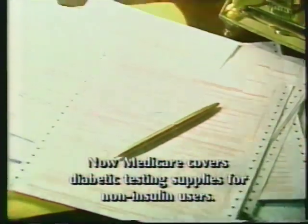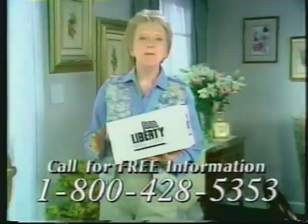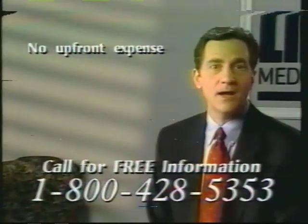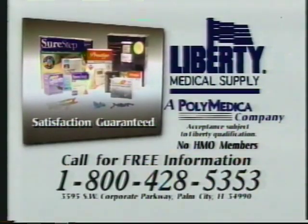My name is Marjorie. I'm 65 and on Medicare. I use insulin to control my diabetes, and I'm low on my diabetic testing supplies. I should be driving to the drugstore now, but I'm not. Medicare covers my supplies, and I could be filling out these forms now, but I'm not. I could be paying out of pocket for all my daily testing supplies, but I'm not. Liberty Medical does it all for me. Now Medicare covers diabetic testing supplies for everyone who tests their blood sugar. Get free home delivery with cost billed directly to Medicare — no upfront out-of-pocket expense, no trips to the drugstore, no forms to file. Call Liberty Medical at 1-800-428-5353. You'll save money and time.